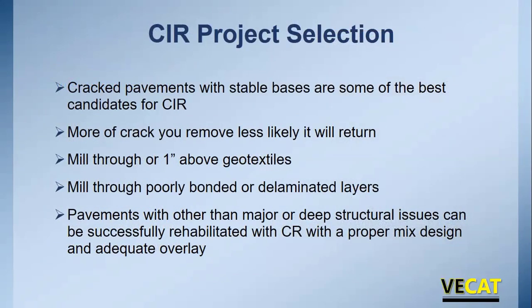For project selection: since we're only treating the asphalt, CIR does an excellent job with cracked pavements because we disrupt the crack pattern — but we need stable bases, since we're not getting down into the base. The best candidates are cracked pavements with stable bases. The more crack you can remove, the less likely it will return. With CIR you can usually treat deeper than with a mill and fill for the same amount of money.